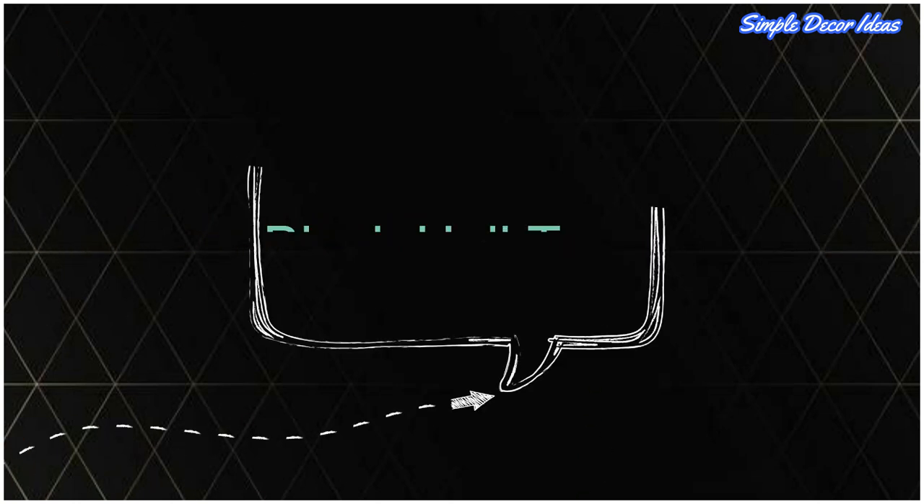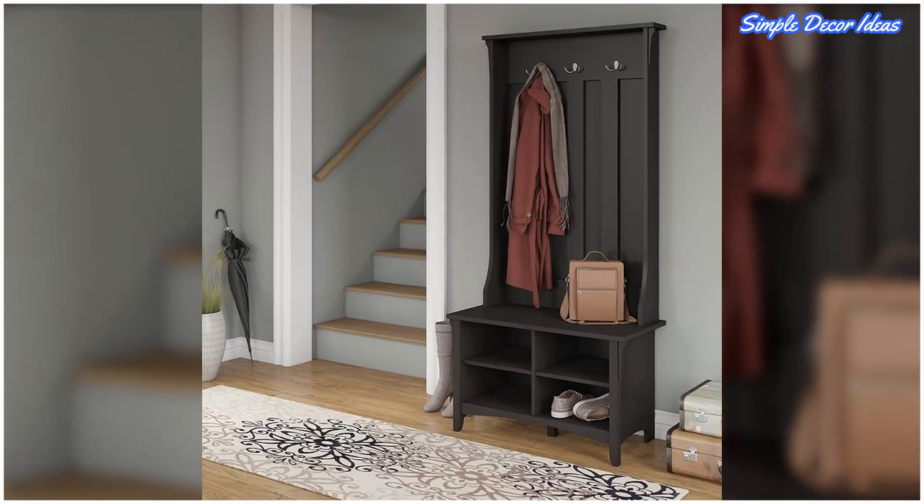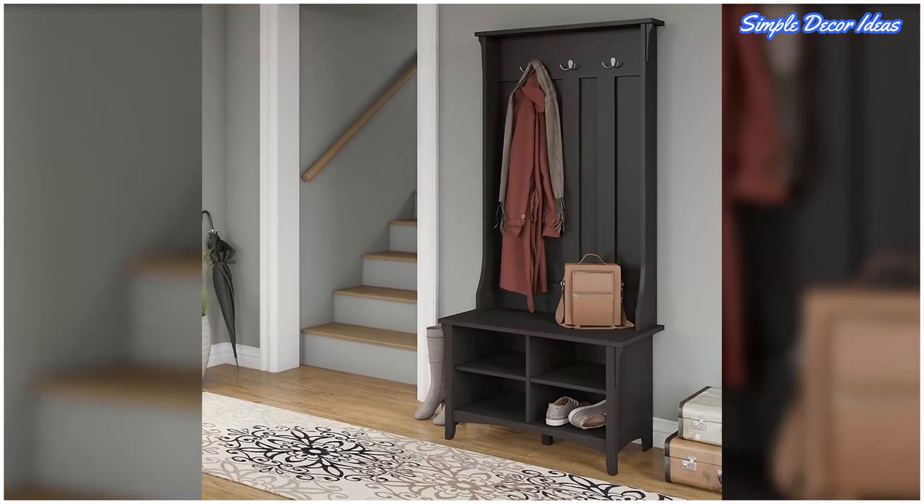12. Black Hall Tree with Bench. Elevate the look of this smart jet black hall tree with a darkly patterned hallway runner.